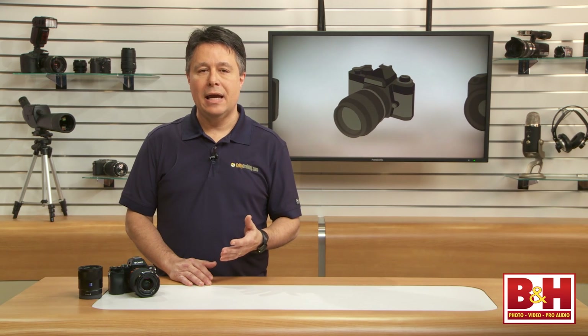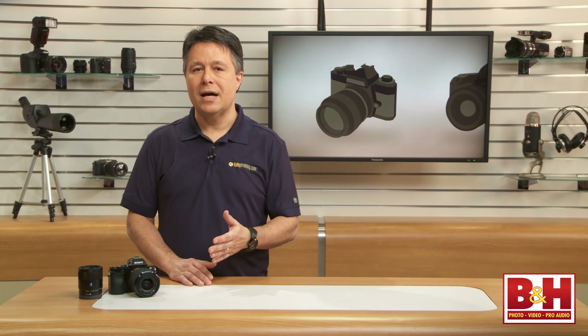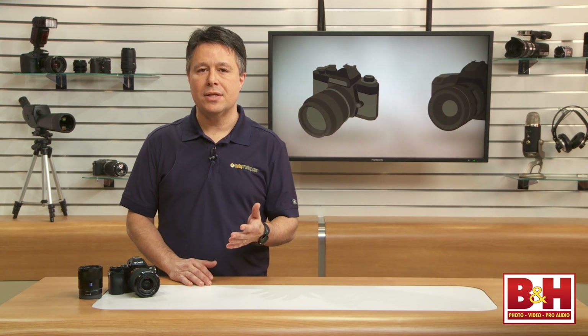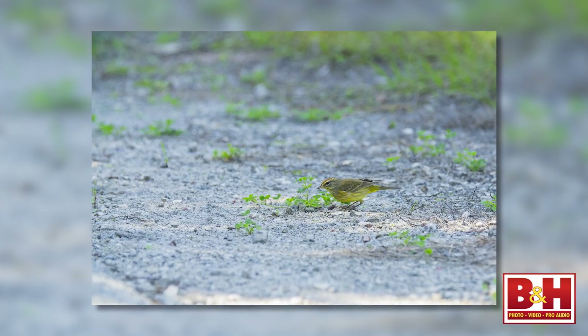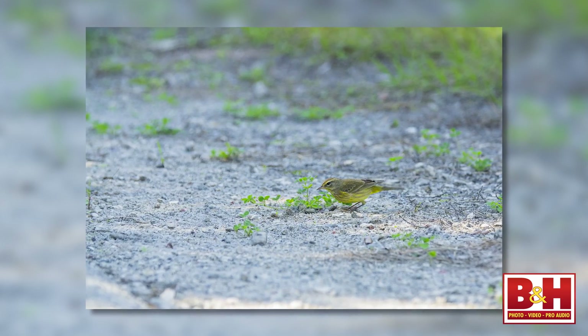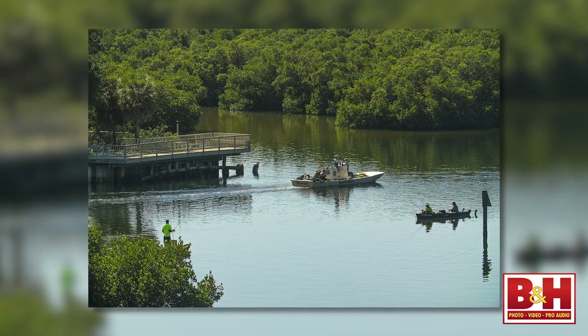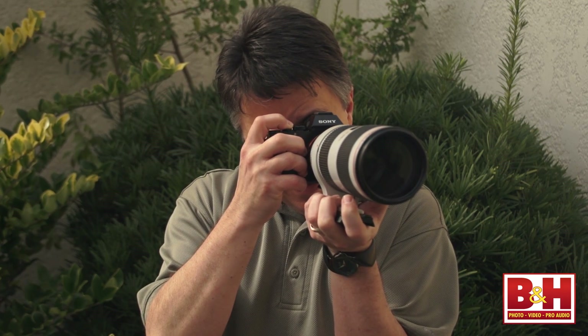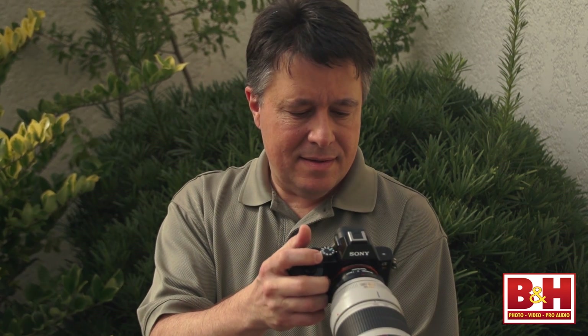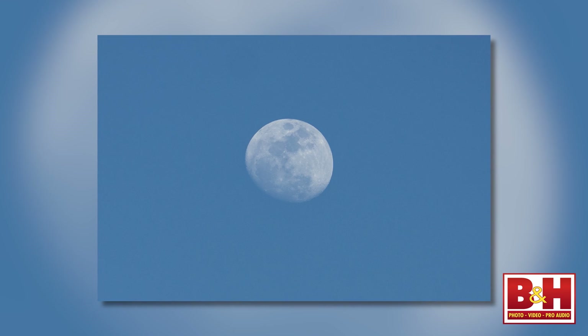Maybe if I did lab-style camera reviews I could show you test patterns to illustrate this, but there's no lab involved with my reviews. I'll just tell you: this camera captures great, sharp images edge-to-edge with every lens I tested. I even used a Metabones Canon EF to E-mount converter to try out some Canon glass I had on hand, and the images are great.